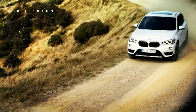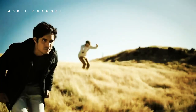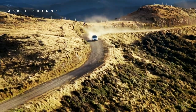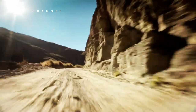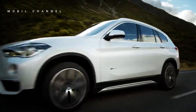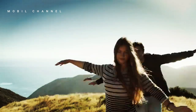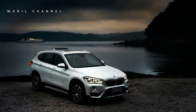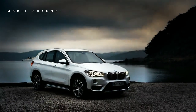Since its first launch in 2009, this car has become one of the models with the most sales, reaching 2.7 million units in the global market.